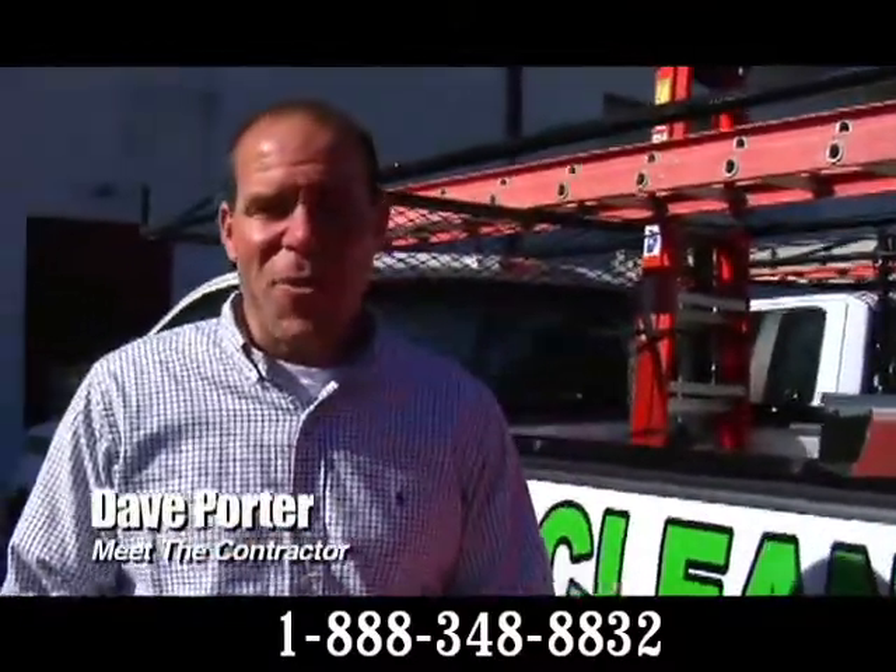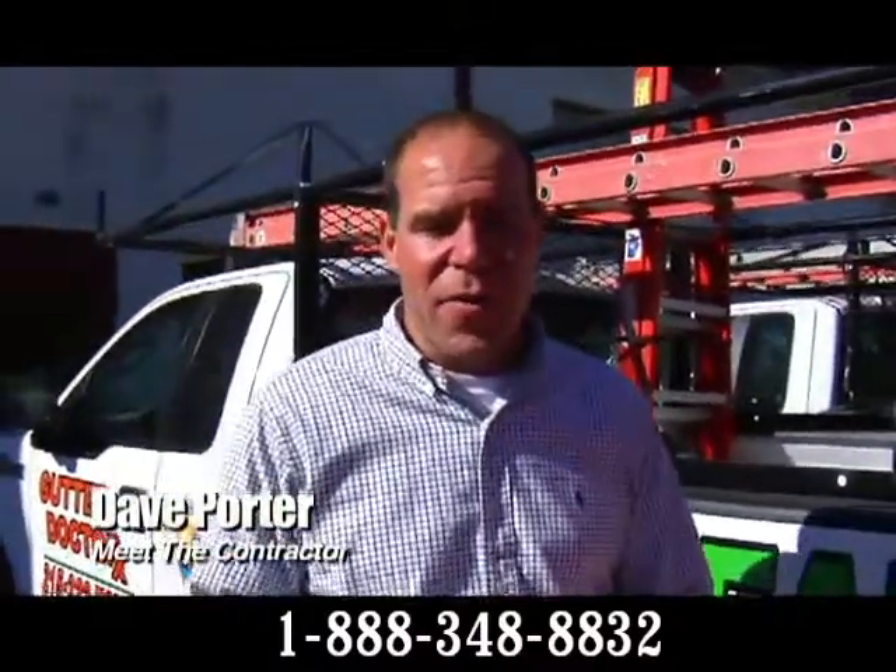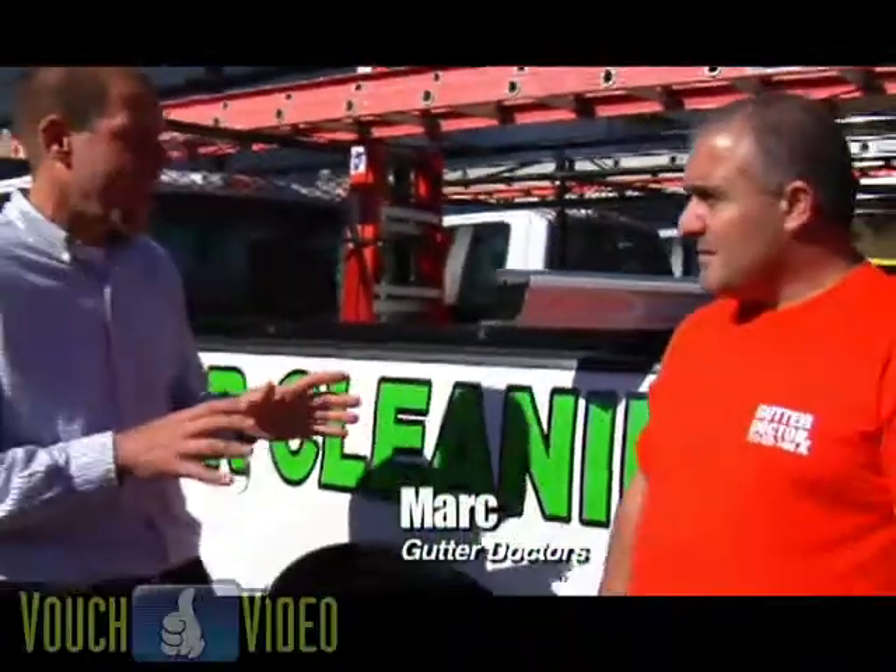Dave Porter here on location with Meet the Contractor and Appointment Buddy Service. I'm with Mark from Gutter Doctors. Mark runs a highly successful gutter cleaning and seamless gutter cover service.